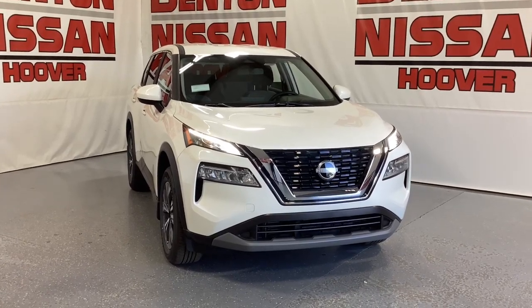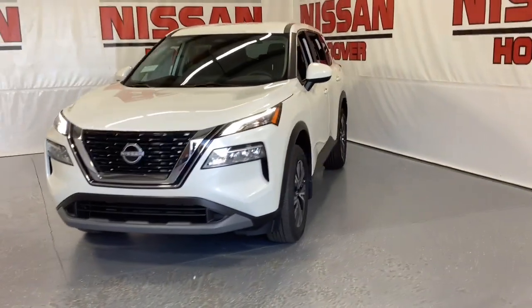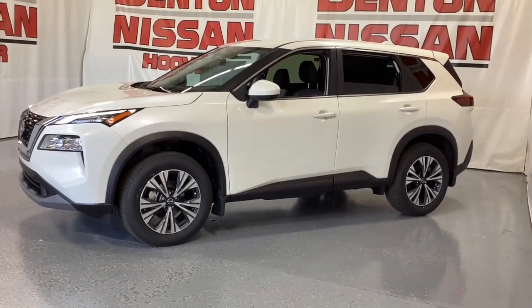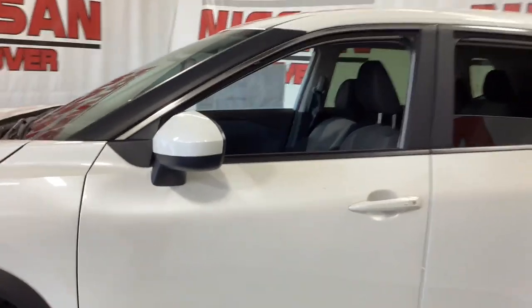Go home happy with the 2023 Nissan Rogue. This feature-rich Rogue adds confidence and convenience to everyday life. Standard driver-assist safety tech, large cargo capacity, and spacious seating have your back wherever the road may lead.